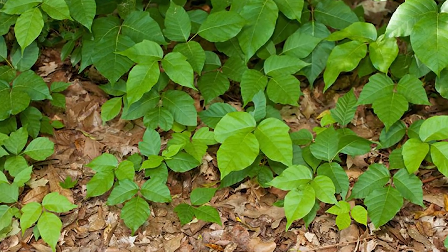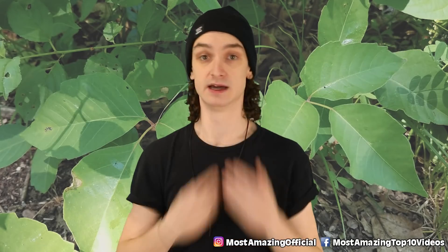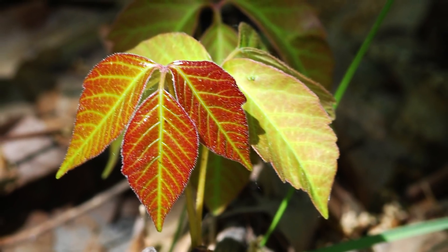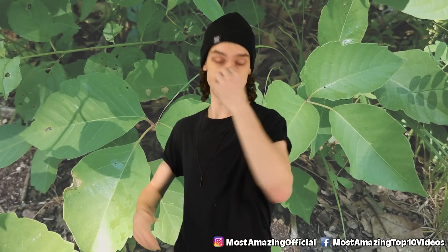One time, my friend rubbed a hairy leaf all over his face because he thought it was soft — and he ended up in the emergency room. His face didn't look great. Scariest thing I've ever seen. Don't touch poison ivy, and don't inhale smoke from this plant either. If you're thinking about burning it to solve the problem, plug your nose and run far away.